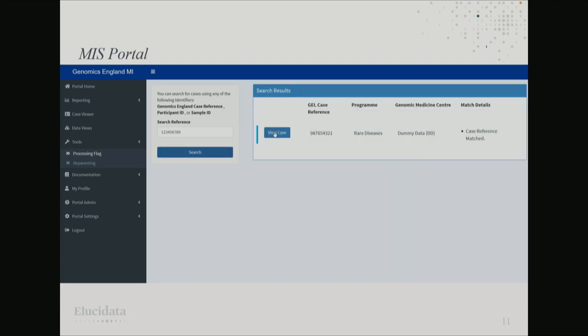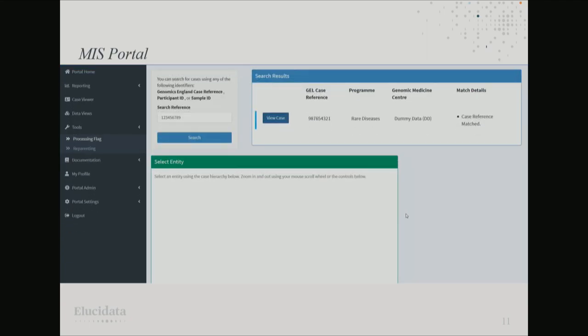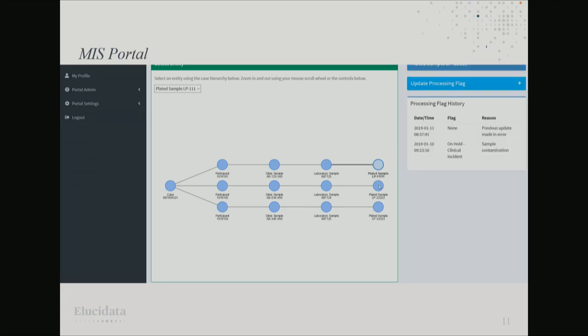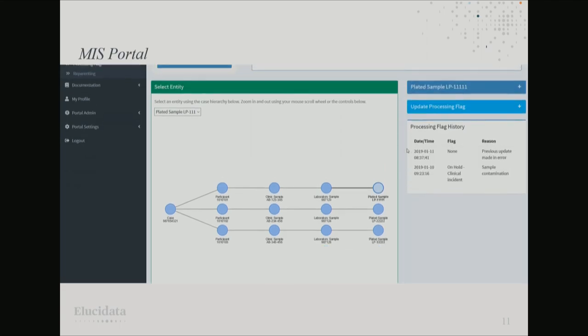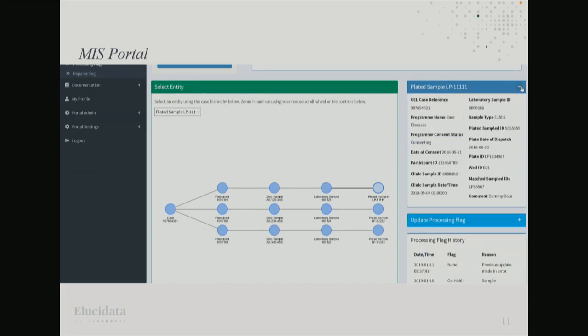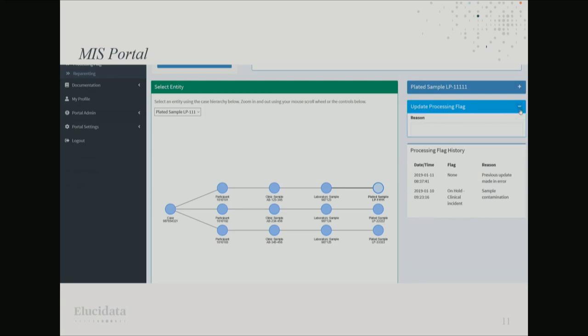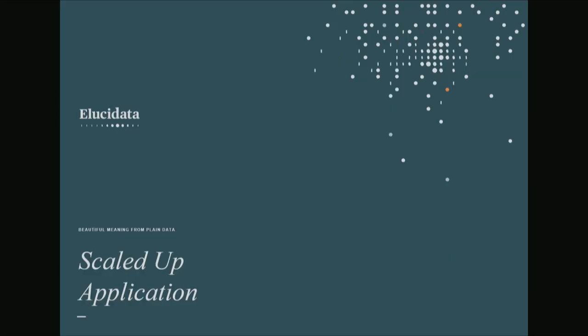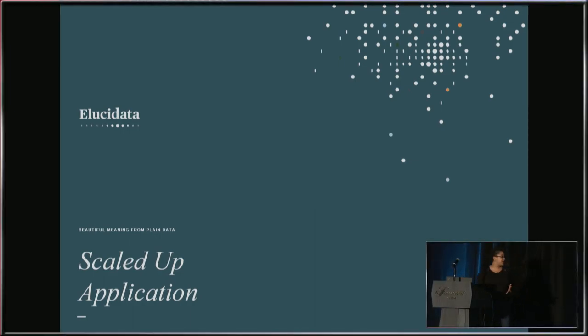We've got another HTML widget called VizNetwork showing all the different entities within the case. Clicking on one loads information including the history for that sample and some metadata. You can then use the update tool to type in information about what's gone wrong, which sends that off to our API and updates the flag history. We've also added a modal dialogue that appears if somebody types in something without specifying a reason, to guide users in what they're supposed to do. That's deployed and live at the moment.